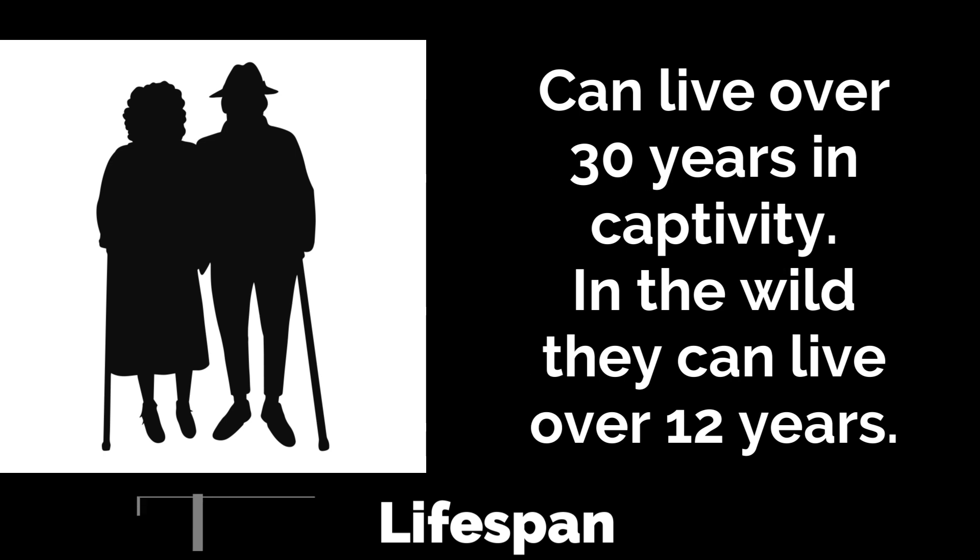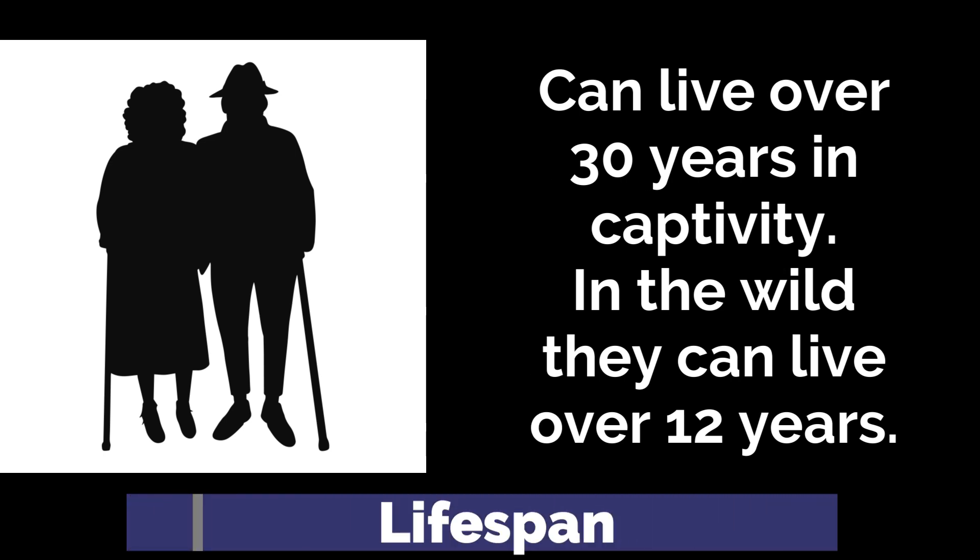In captivity, African rock pythons can live over 30 years with proper care. In the wild, their lifespan is generally shorter due to environmental pressures, but can still reach over 12 years.